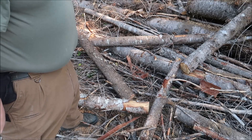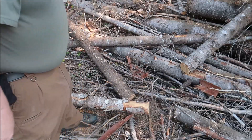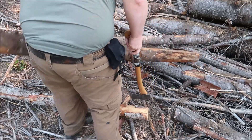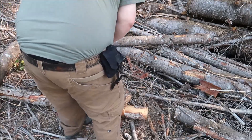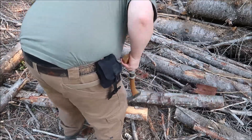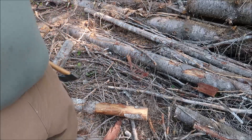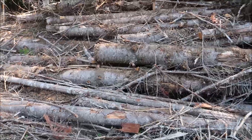In fact some of this bigger stuff here, I can cut this up too. You can probably hear that it's all dry — and I've got quite the pile of wood here.